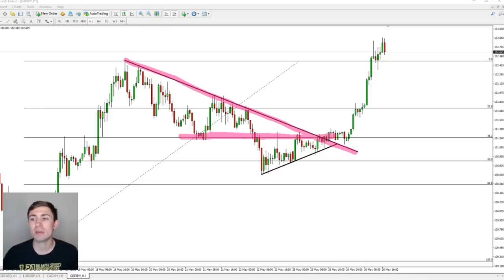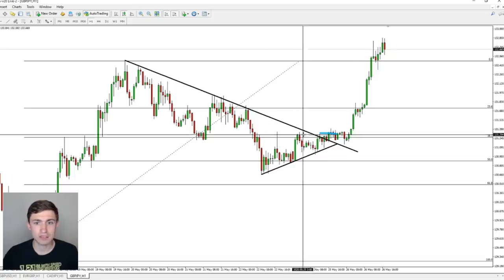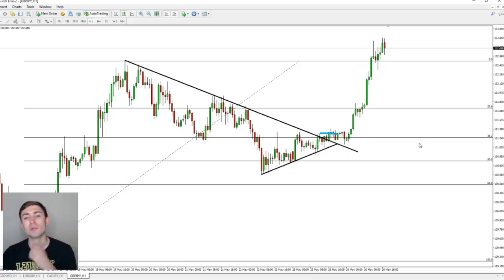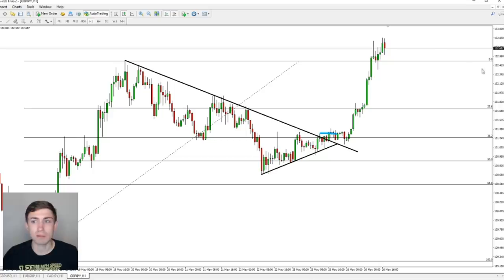Sure enough, price jumped up into the entry — the entry point being right here. Right around here on the break of that level, I was triggered into my buy stop, as I mentioned in the trade alerts. Buy stop right around 131.36, which is right where the blue line is — that's where we entered into a long position. Now the question becomes: where did I have a stop in case things went wrong? We had it just underneath structure here. I placed my stop underneath this structure point.